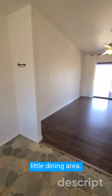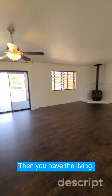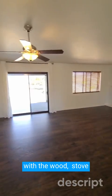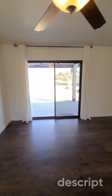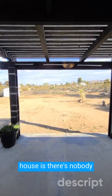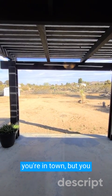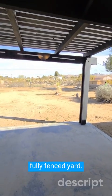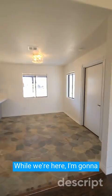You have a nice little dining area, then you have the living room — very large with the wood stove there in the corner. What I really like about this house is there's nobody directly behind you. So you're in town, but you have a gorgeous view. Nice big back fully fenced yard.